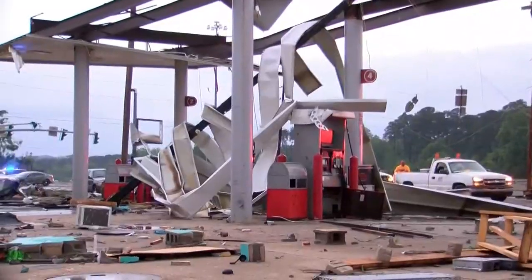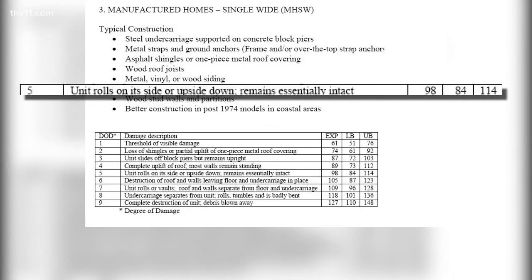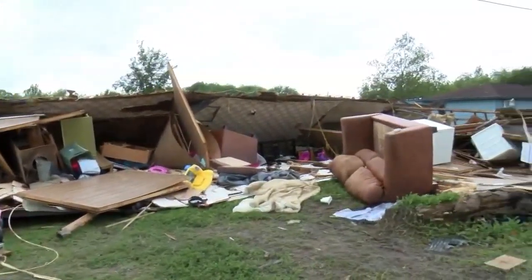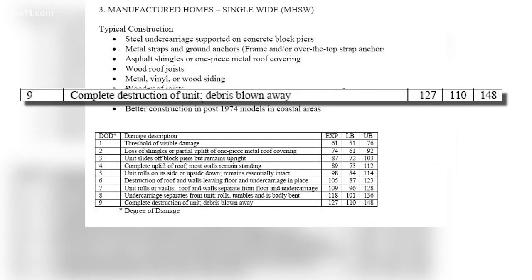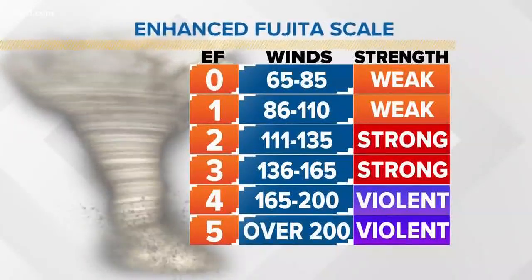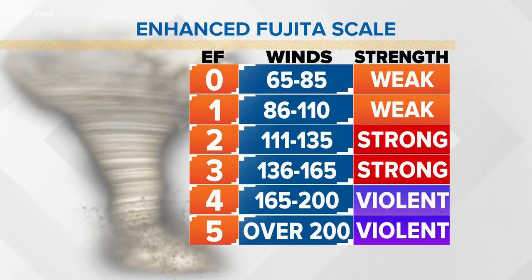Meteorologists look at the fine details of damage. For example, a manufactured home with typical construction can be flipped and remain intact with winds ranging from 84 to 114 miles per hour. But if the manufactured home is destroyed, winds will range from 110 to 148 miles per hour, depending on the construction. Seeing large trees snapped, Cavanaugh has a conclusion: what we found here is pretty strong evidence of an EF-1 tornado, with wind speeds of 86 to 110 miles per hour.